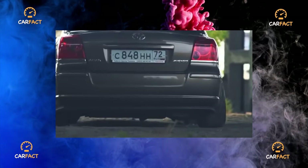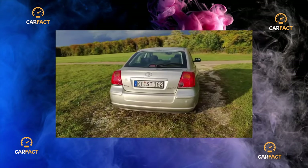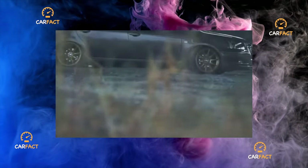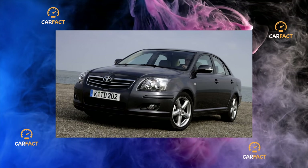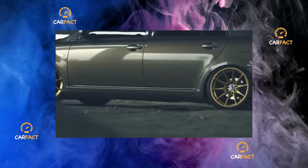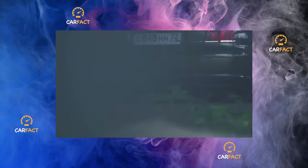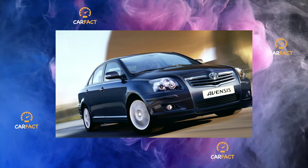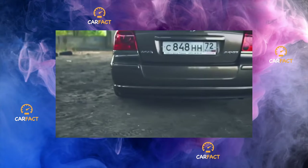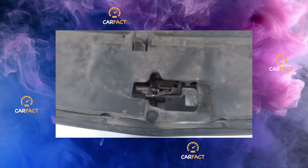The engines on the Avensis were gasoline, with a volume of 1.6 to 2.4 liters, and Europeans also had a choice of two diesel engines. The drive was usually front and only very rarely full. There were three bodies: a sedan, a liftback, and a station wagon, but liftbacks were not brought to the local market and are almost impossible to find on sale. Along with the 1AZ-FE and 2AZ-FE engines, 1AZ-FSE and 2AZ-FSE engines appear on the car, and the ambiguous 1ZZ-FE also remains in the line.